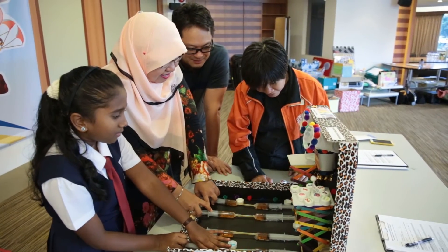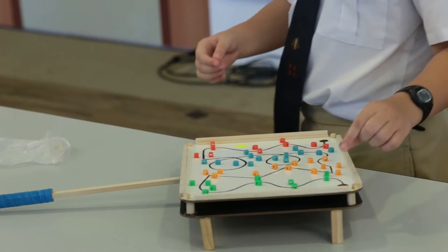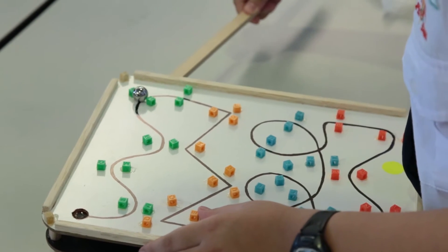I learnt about how hydraulics works. My grandmother was diagnosed with slight dementia lately and I decided to make something to exercise her brain and make her remember more things.